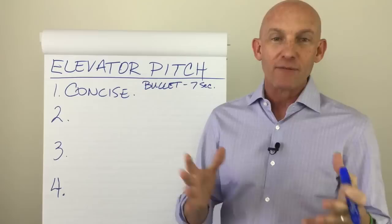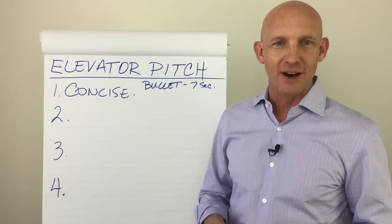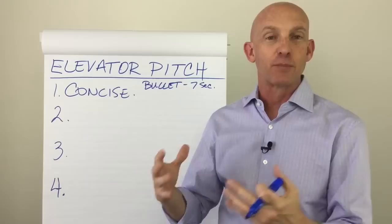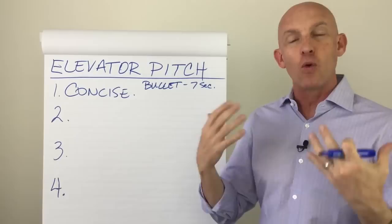When I say "I train real estate agents how to make more money and have a life," it's amazing — people go, "I know some realtors you need to talk to." Because I don't just say I'm a real estate trainer. I tell them what I do as opposed to what I am. When I tell them what I do, I create a benefit attached to it, and it's less than seven seconds long.